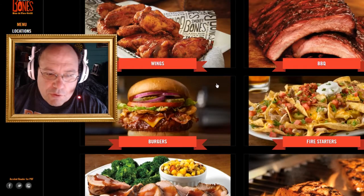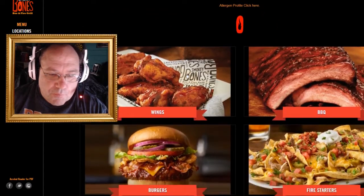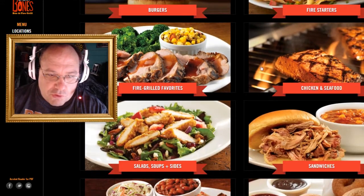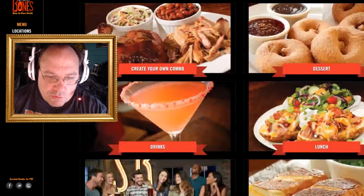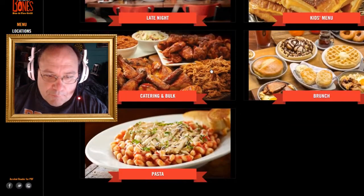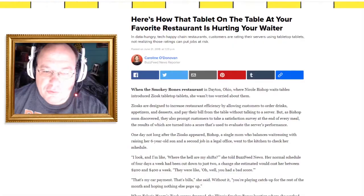As far as their menu — I come prepared. You can see they've got wings, barbecue, burgers, fire starters, chicken and seafood, fire grill, favorites, salad soup, sandwiches, donuts, all kinds of stuff. This gives you an idea of what this restaurant has.